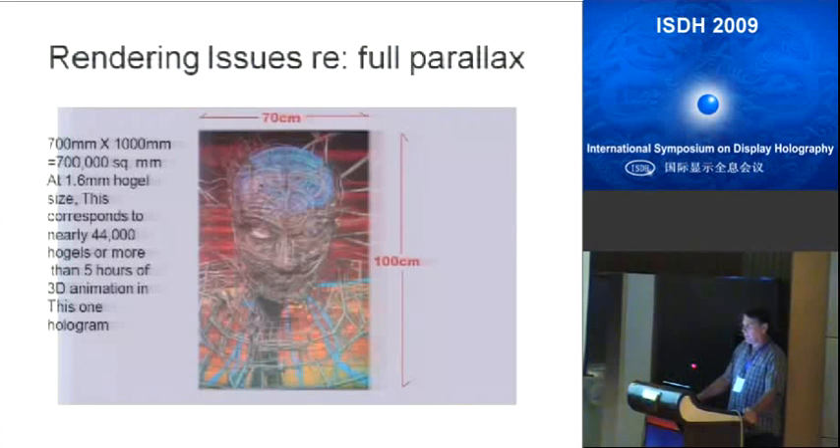Getting back to the rendering issue: this is the B1 size from Gratopoles — a meter by 70 centimeters. At 1.6 millimeters for the hogel size, you're looking at nearly half a million holographic pixels or hogels in a single image. If you have to compute those things one by one, it compares with rendering three feature-length Pixar animated films — and that's just one hologram.